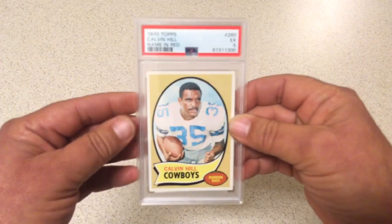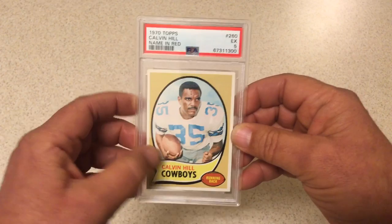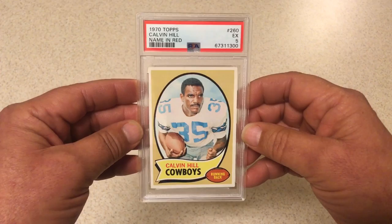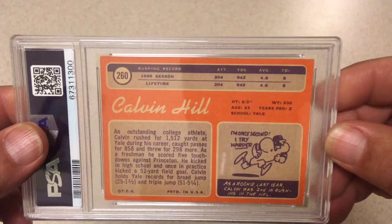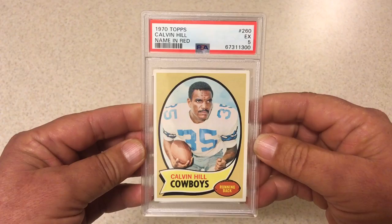Next we got 1970 Topps — Grant Hill's dad, Calvin Hill. I have the other version of this card that came back not too long ago where his name is in black; this one is the version where his name is in red. I believe the name in black is the rarer version of this card. PSA 5. If I remember correctly the other one got a 7. Second year card for him. Good stuff, PSA 5.